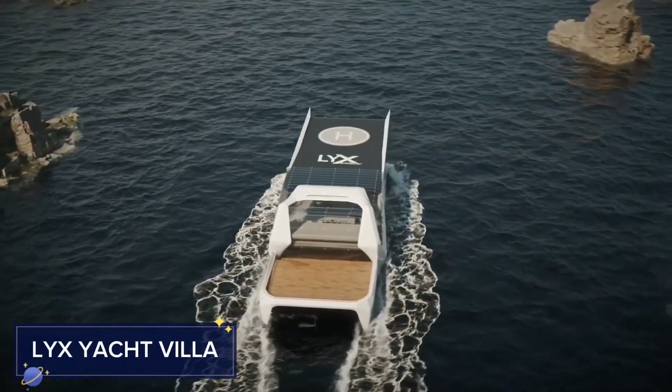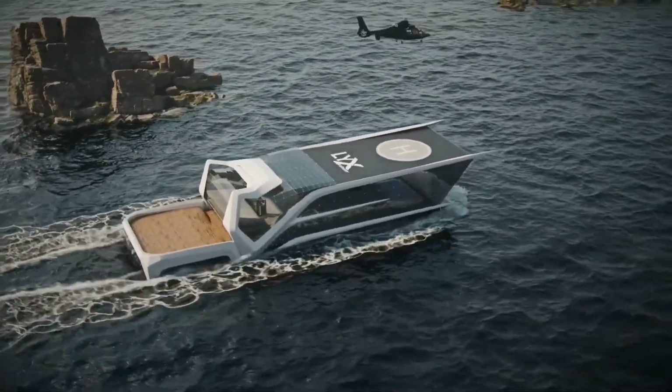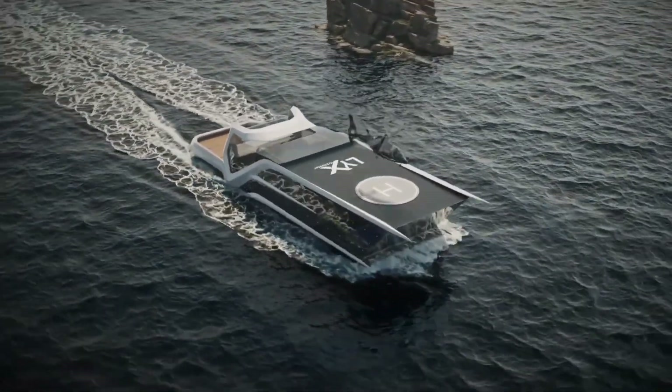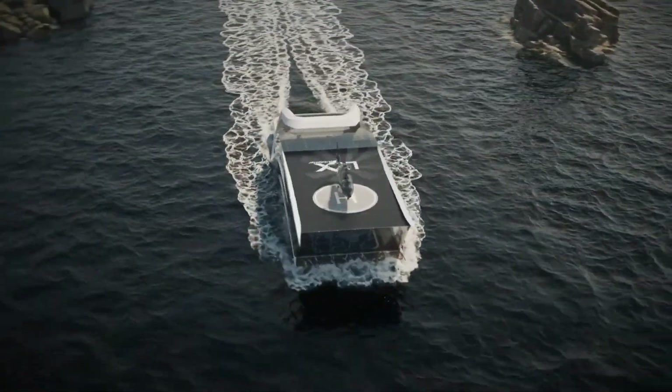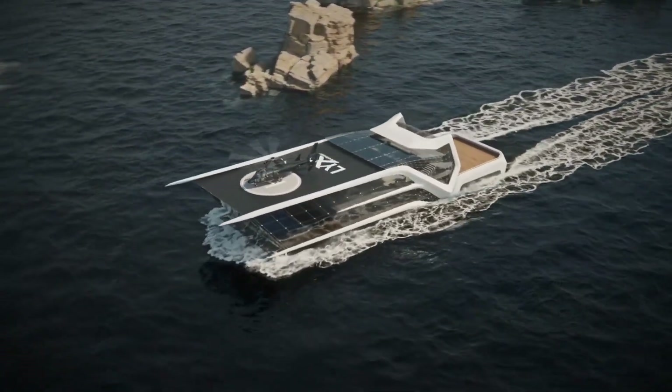The LEX Yacht Villa is a luxurious floating home concept that fuses the elegance of a yacht with the comfort of a high-end villa. Designed to cater to those seeking an opulent, eco-friendly lifestyle on the water, the Yacht Villa offers spacious, customizable interiors complete with high-tech amenities.